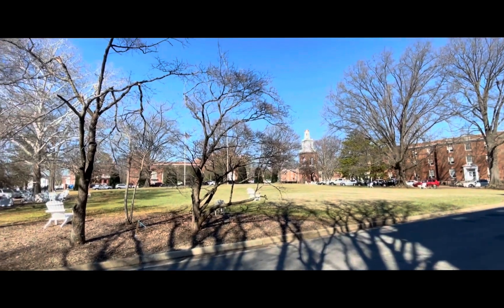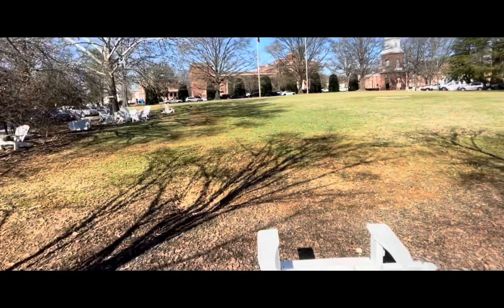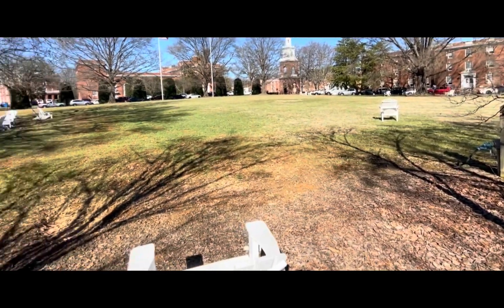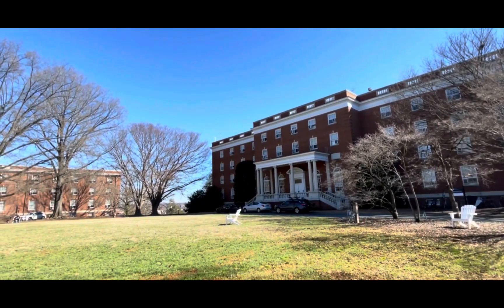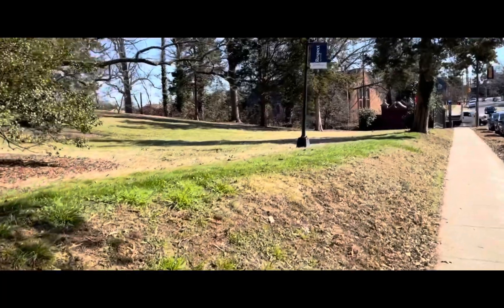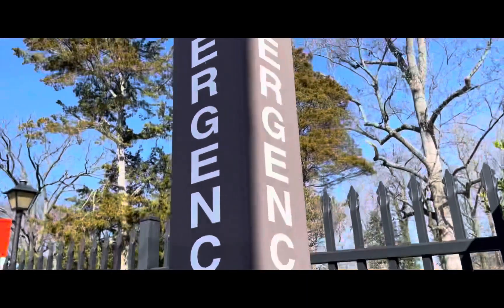There's another open field here as well, making it a really nice place to hang out for those who live nearby. Basically every residence hall has a nice feel with open space nearby, and this right here is Jefferson Hall, one of the residence buildings on campus.